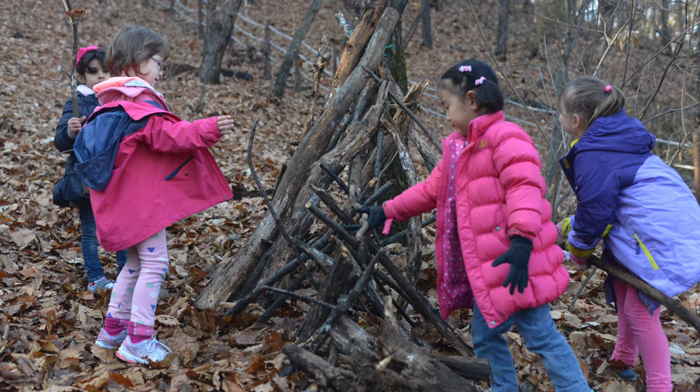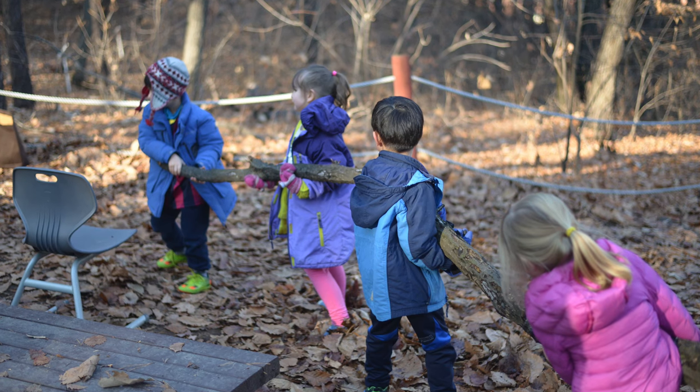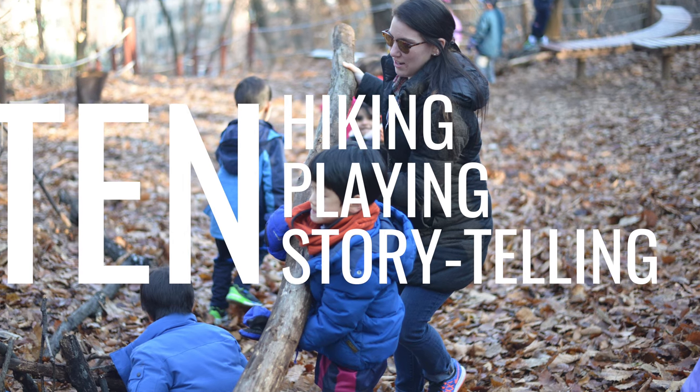It is important to note that Forest Kindergarten is more than just building shelters. I only have footage of our building work due to the fact that I teach design. Forest Kindergarten also involves hiking, playing, and storytelling.